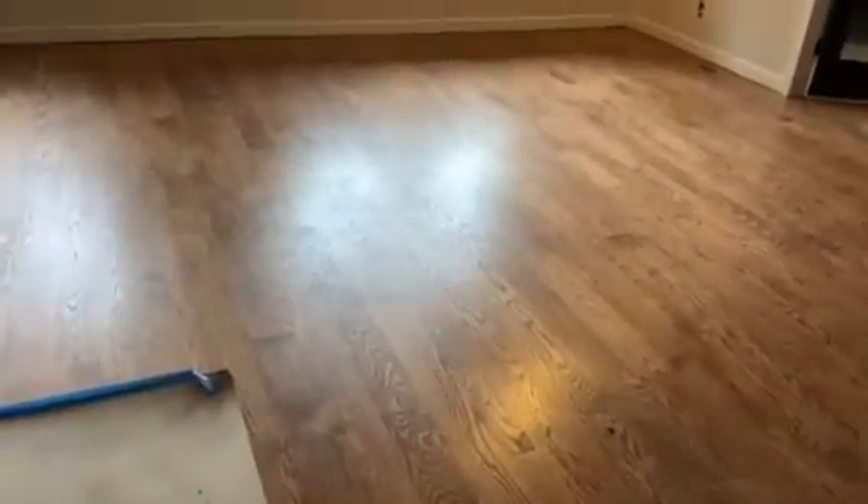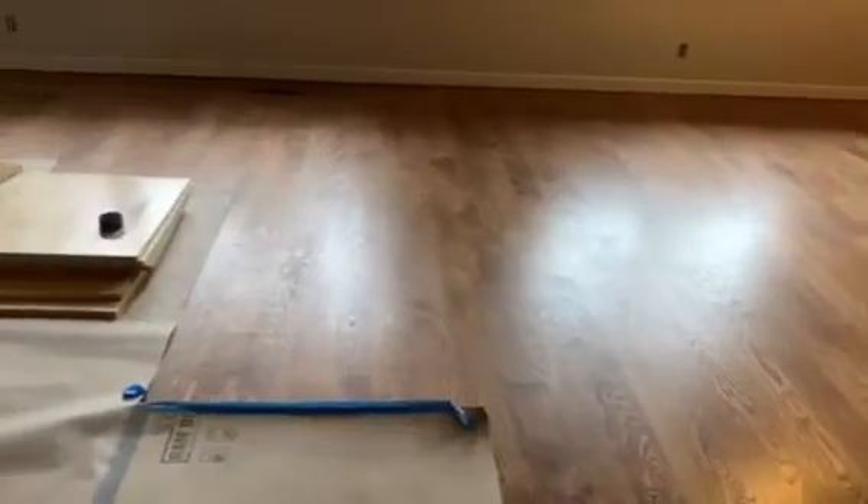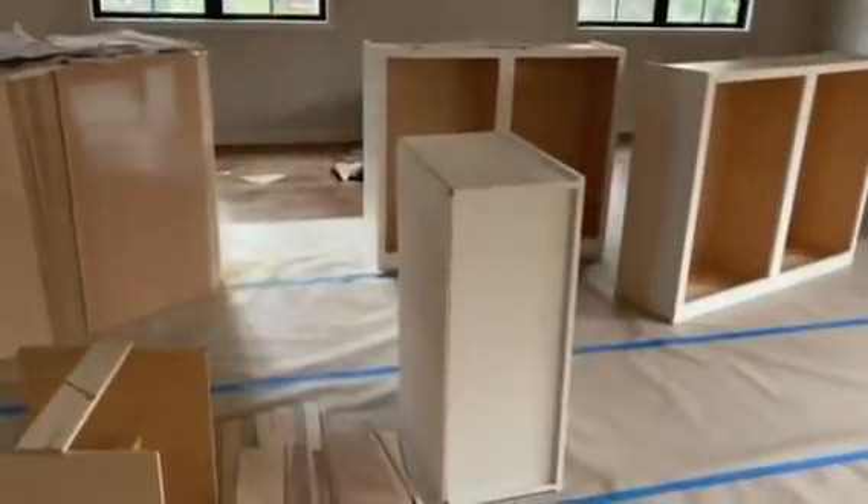Here are the floors — I don't know how well you can see them, but I'm obsessed. They turned out really, really amazing. And then these are the cabinets — these are the uppers.